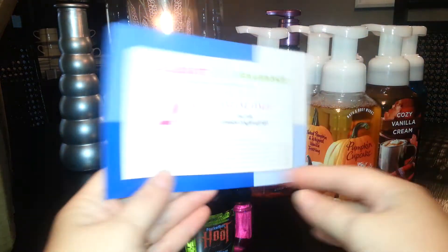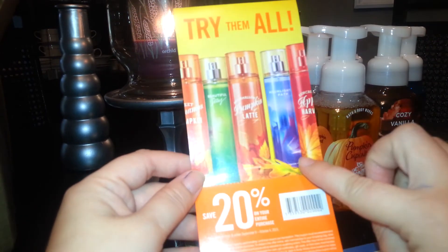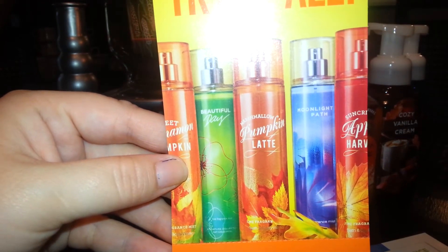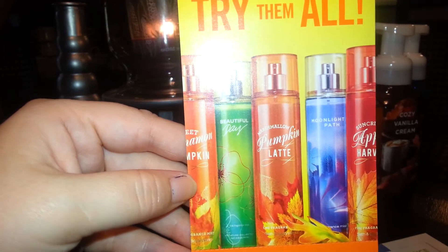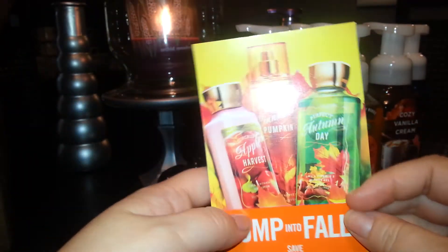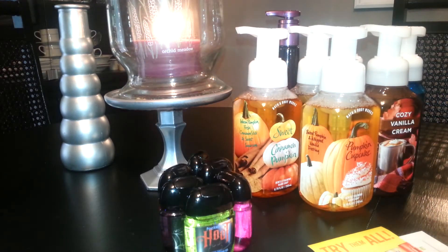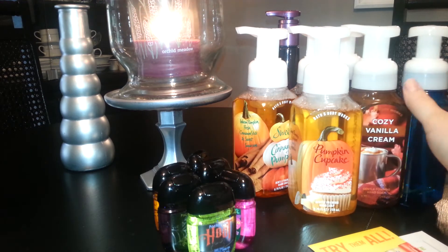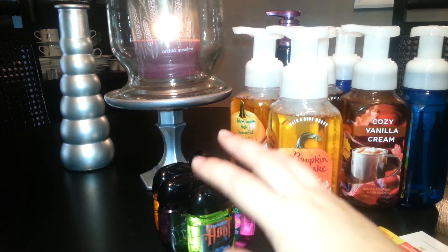They also put in a coupon — 20% off online only — and another for 20% off your entire in-store purchase. The coupon shows sprays like Sun Crisp Apple Harvest, Moonlight Path, Marshmallow Pumpkin Latte, Beautiful Day, Sweet Cinnamon Pumpkin, and Perfect Autumn Day. I used a $10 off $30 coupon and paid shipping. My total for everything came out to $27 and some change — soaps came down to about $2.37 each and hand sanitizers were about $0.81 each. Pretty good deal!